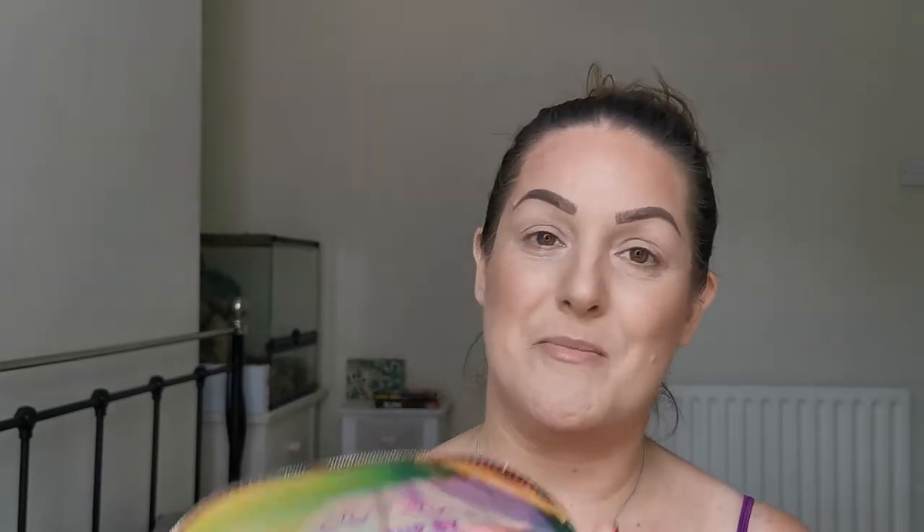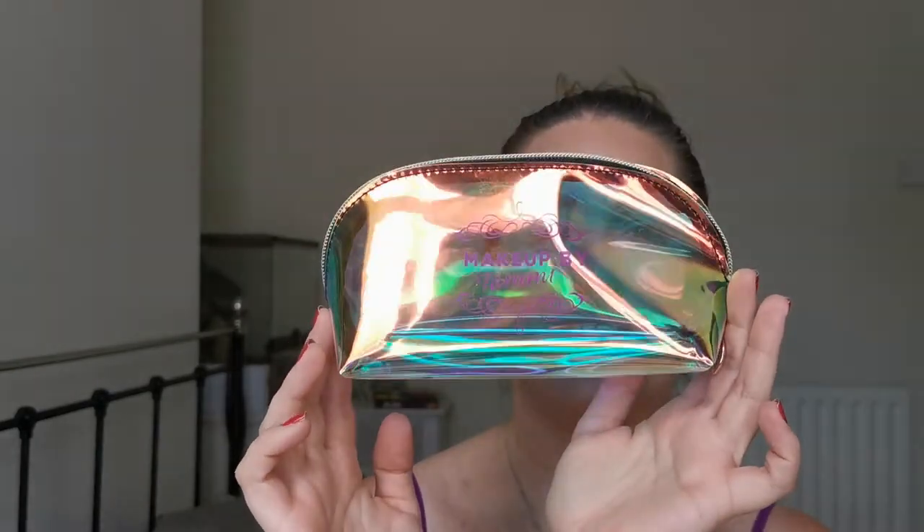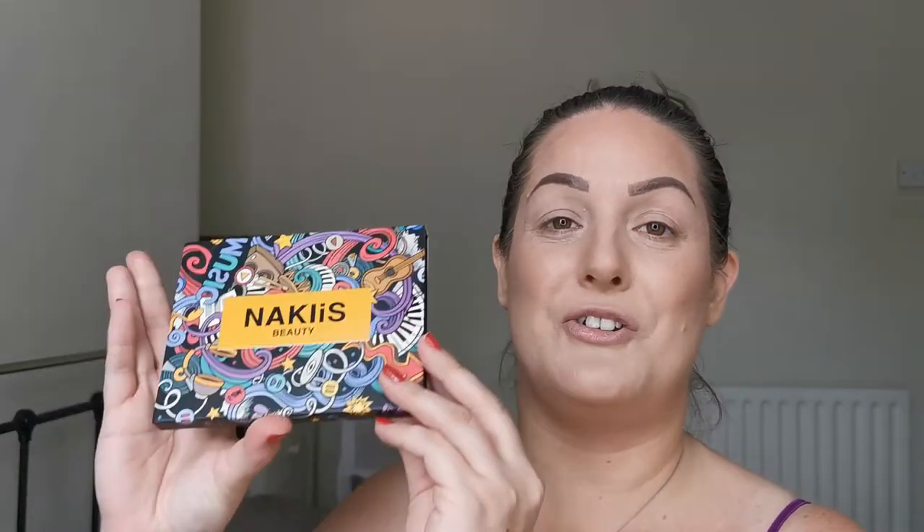In this video I am going to be trialing out some new eyeshadow brushes that I picked up from Makeup by Tammy. They came in this beautiful little bag here — very pretty — and all of the brushes have this beautiful handle and they all say Makeup by Tammy on the silver. No names, no numbers, so I don't need to try and remember which brush I'm using.